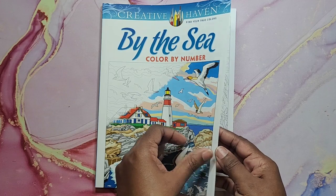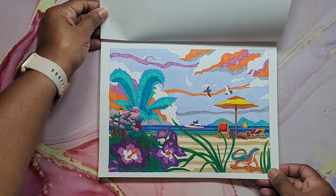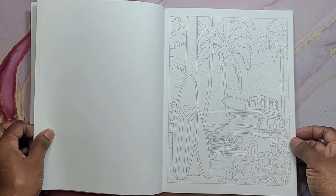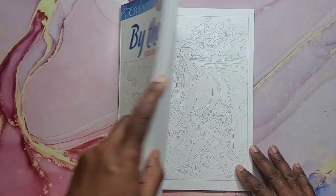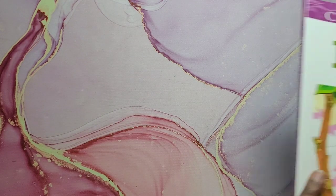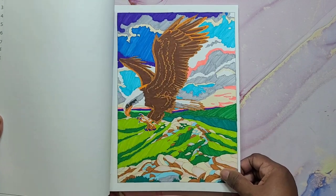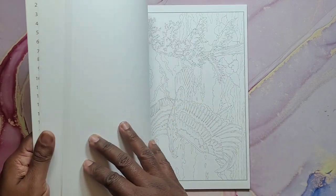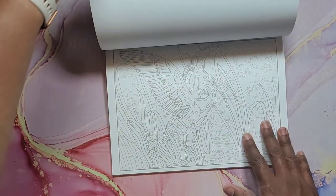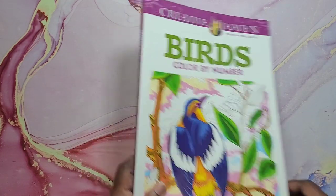Next I have By the Sea Creative Haven, color by number by George Tufexus. I did this one here — this is really fun and I'm looking forward to doing more of his books. And that is By the Sea Color by Number. Next we have Birds Color by Number, also a George Tufexus. I did this image here — lots of nice birds. I love birds, so of course this book was perfect. That's Birds Color by Number by George Tufexus.